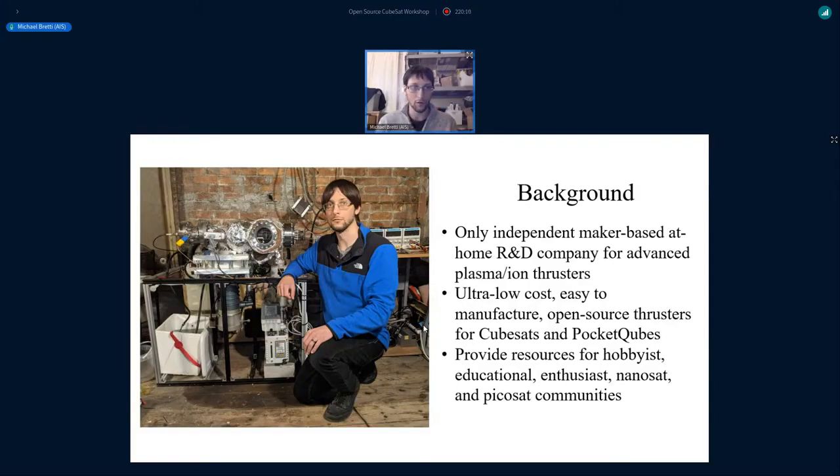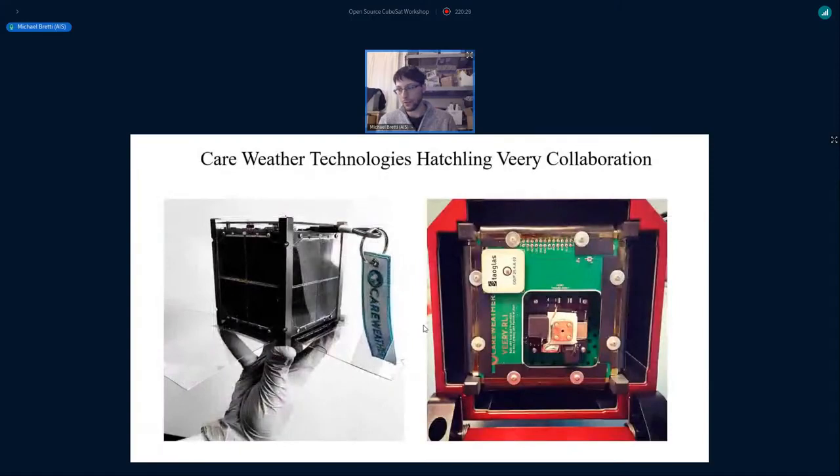You can see in the picture my current setup with a vacuum chamber for testing thrusters. It's very small — only big enough to fit PocketCube-class thrusters. In the viewport you can actually see one of the hall thrusters I've been developing recently, which I'll get to later in my slides.